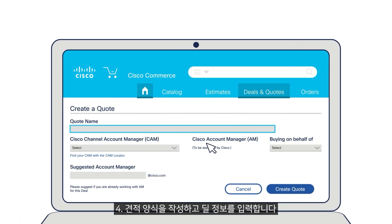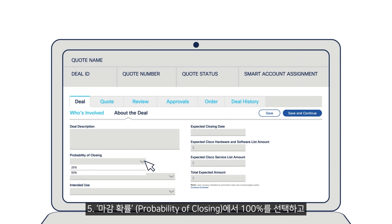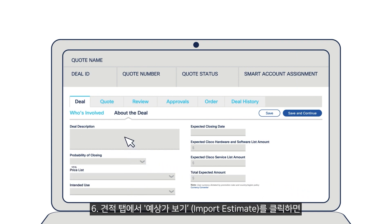Step 4: Fill out the quote form and enter the deal details. Step 5: Select probability of closing — 100% guaranteed.